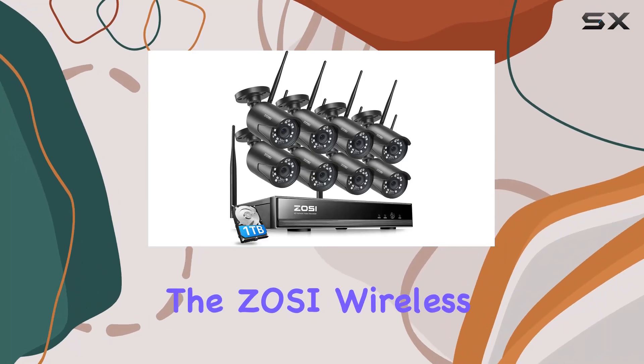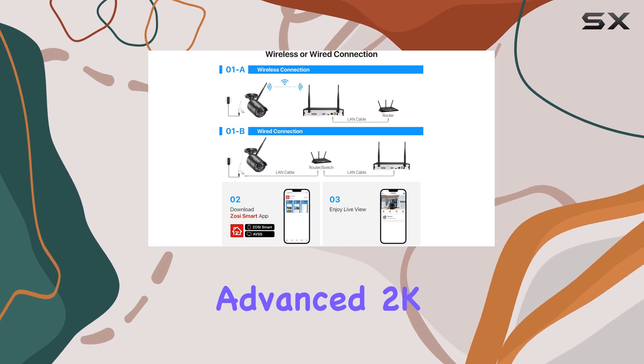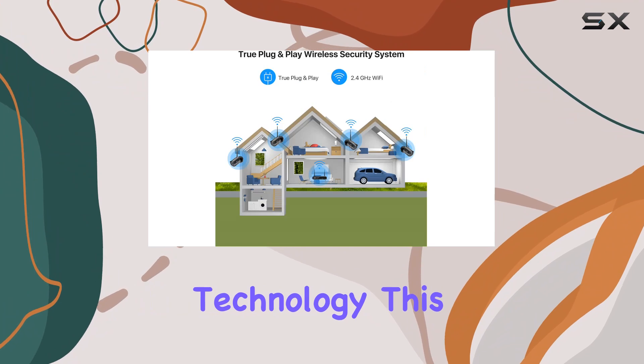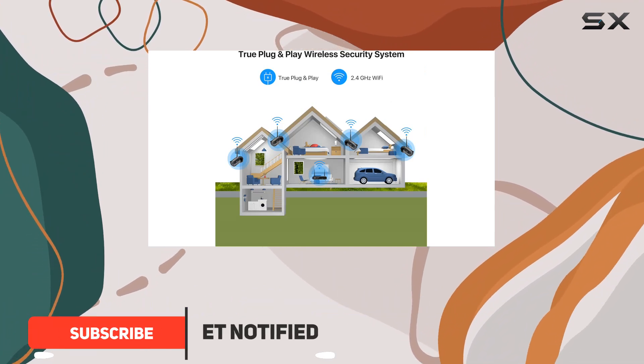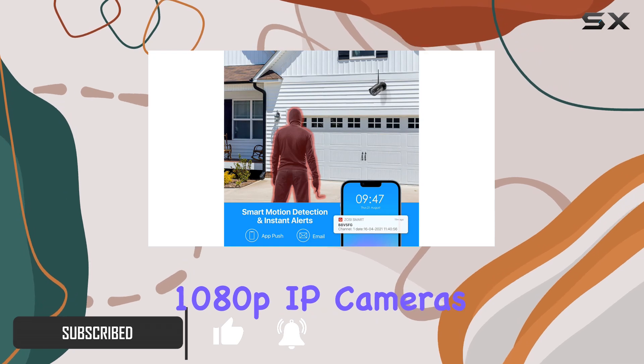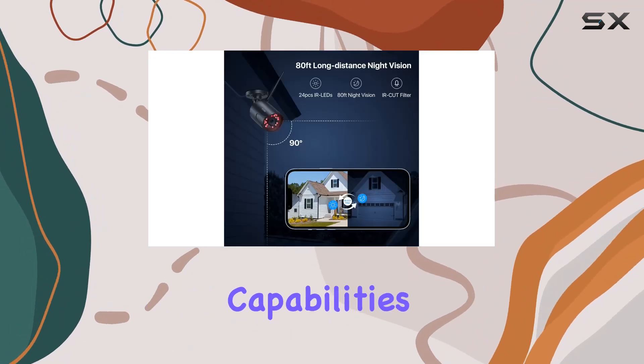Today, we're diving into the Zosi wireless home security camera system, featuring an advanced 2K resolution and H.265 plus compression technology. This system boasts a comprehensive package: an 8-channel NVR paired with 8 weatherproof 1080p IP cameras, ensuring robust outdoor surveillance capabilities.